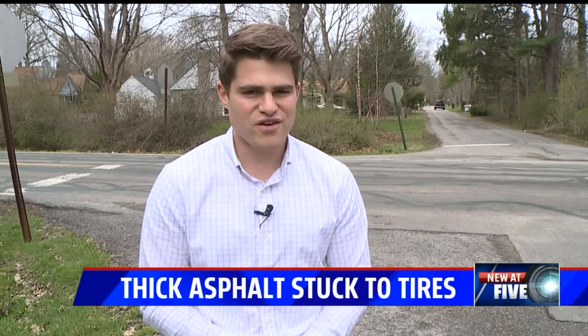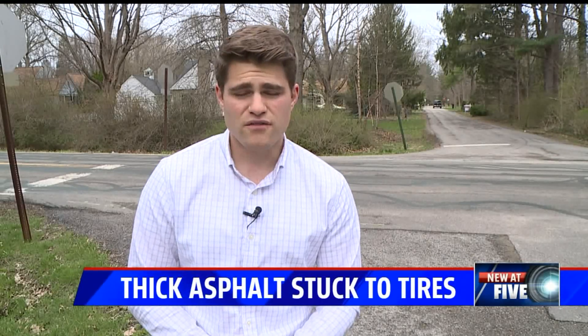An Indianapolis man made it a few miles down 80th Street until he found something strange on his car tires, and as it turns out, it could have serious consequences for your car.